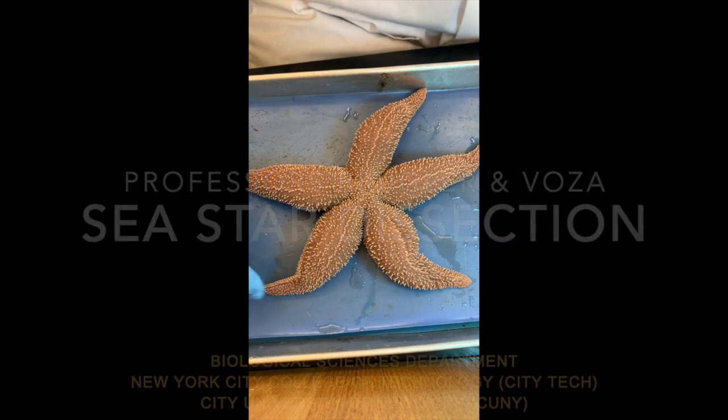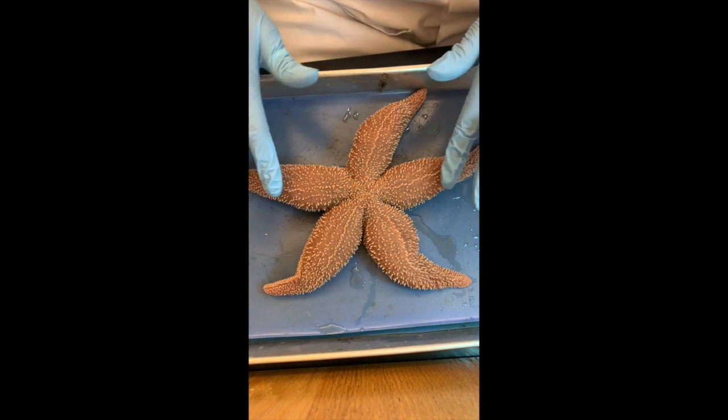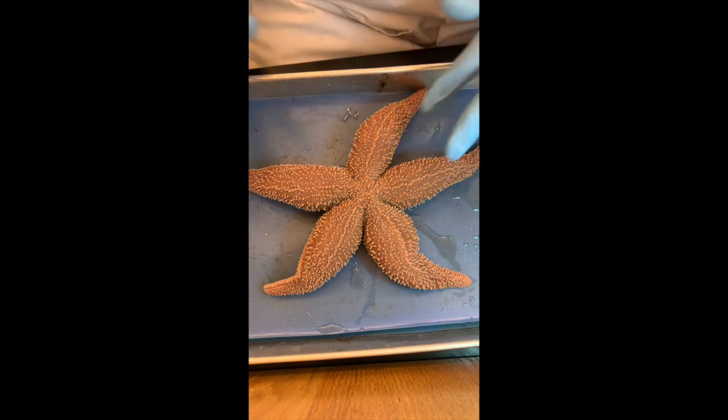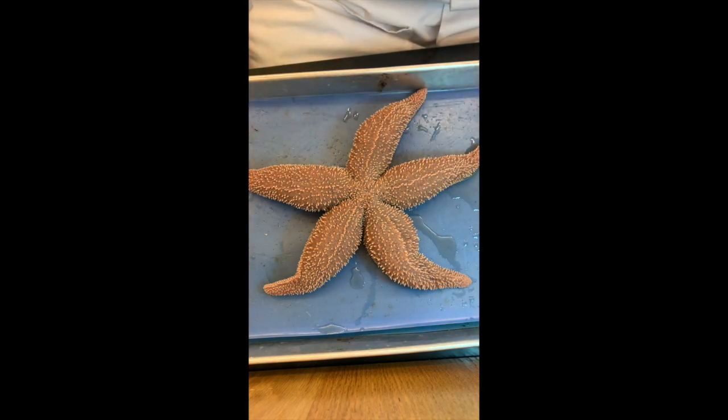So which phylum were we in today? Spiky spiny skin — Echinodermata. Spiny skin. Echinoderms.